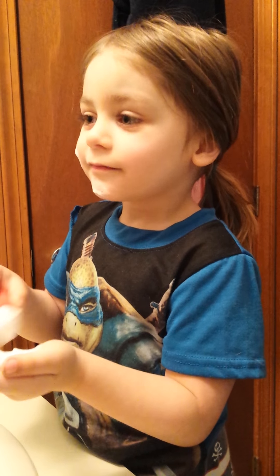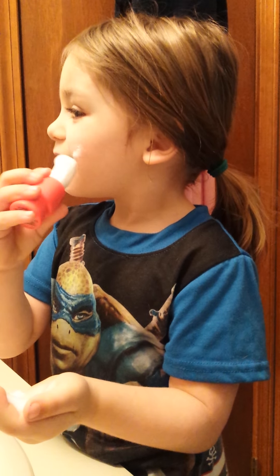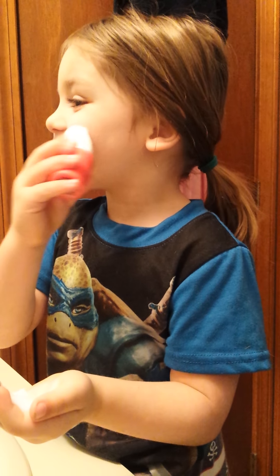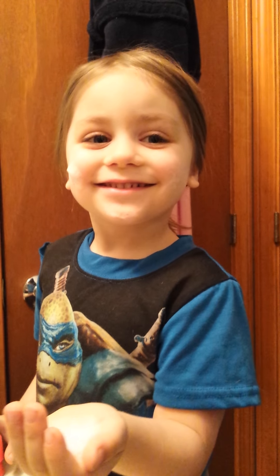Did Dino teach you how to shave? Yeah. Oh that's awesome. Now I know how to shave my face now. Yeah, you like shaving? Yeah. Look at that. Looks good.